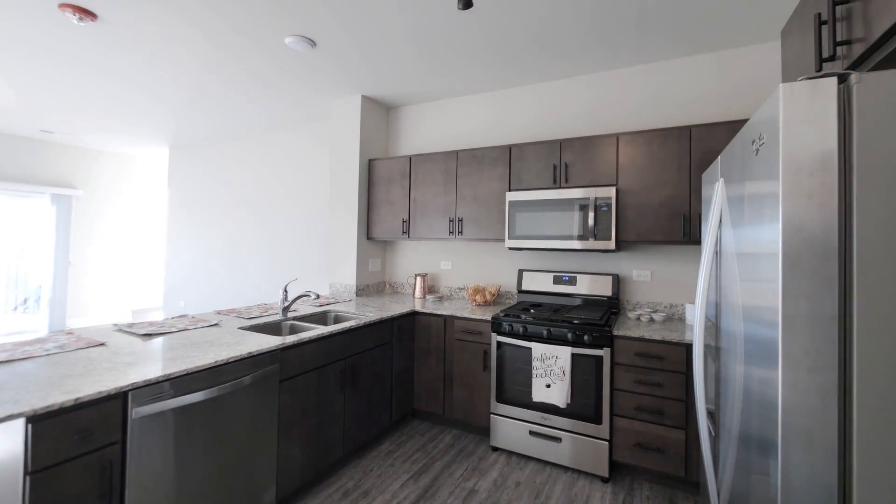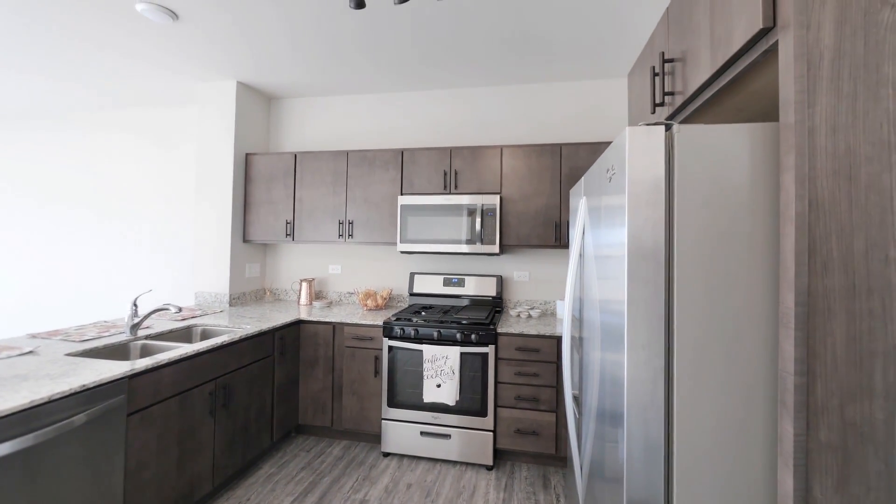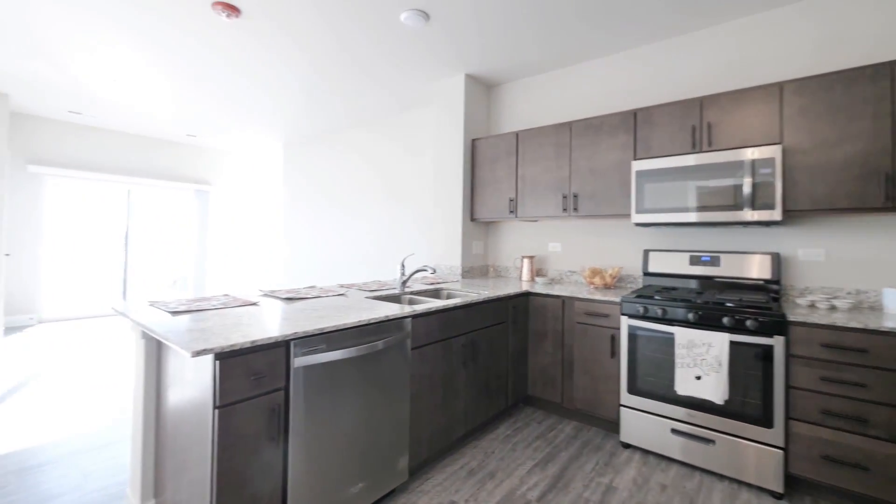Welcome to our A3 floor plan. It's 938 square feet — it is a one bedroom plus den. I'm going to walk you through that today.